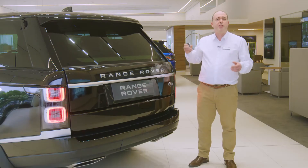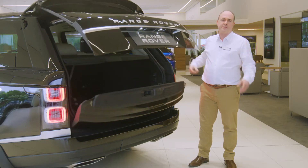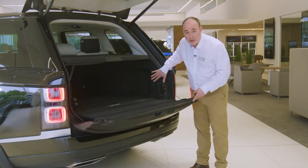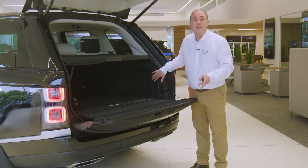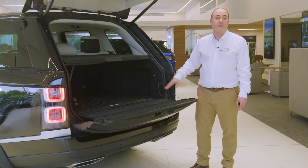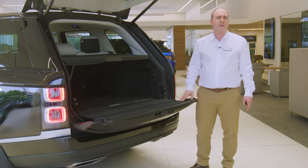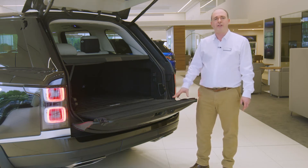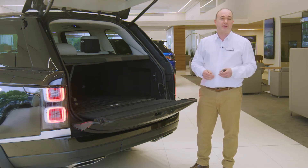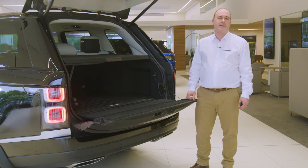The powered tailgate opens to reveal a boot offering plenty of space for luggage and equipment. A control panel in the back raises or lowers the rear suspension to make hooking up a trailer easier, and controls the optional deployable tow bar, safely stowing it away when not in use. Range Rover is rated to tow 3.5 tonnes, and from my experience, the biggest problem when doing so is remembering that there is something on the back.